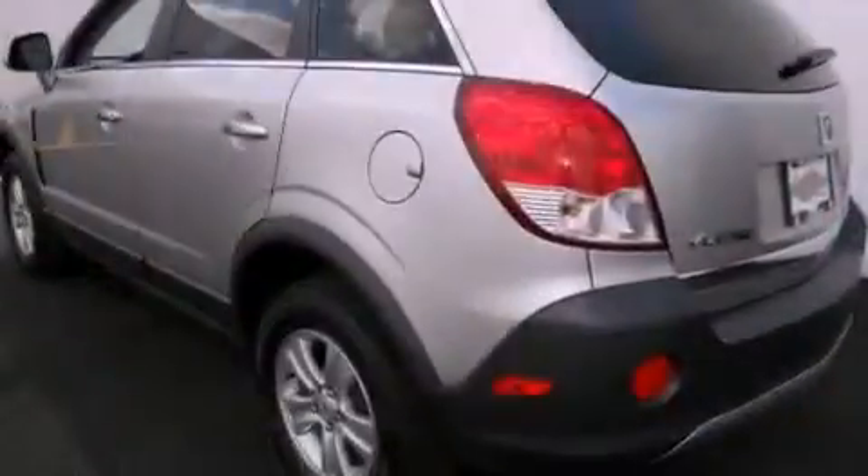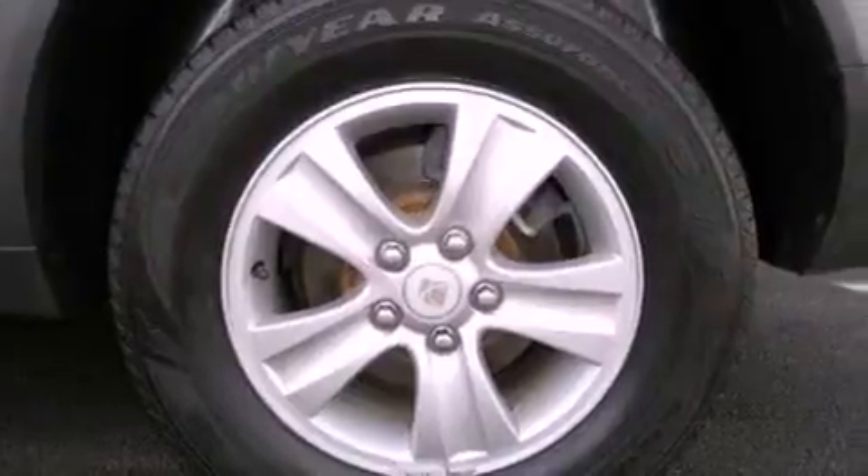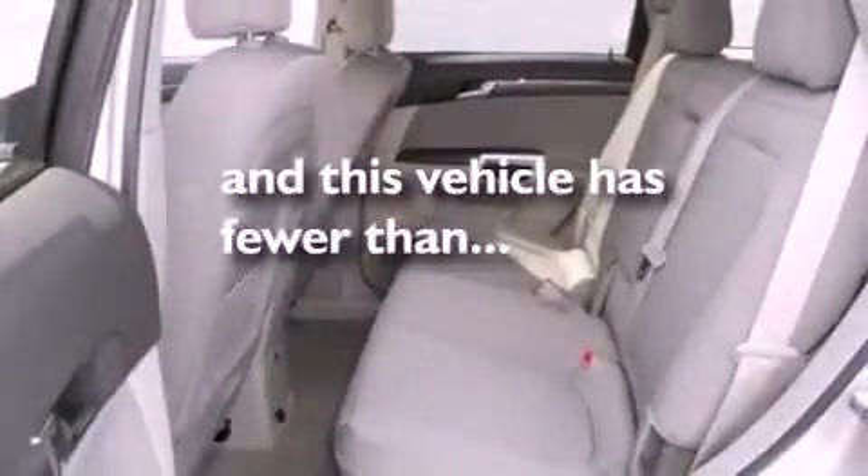The following features are also included: air conditioning, cruise control, full power accessories, a passenger side vanity mirror, privacy glass, an anti-lock braking system, rear curtain airbags, a keyless entry system, and this vehicle has less than 63,000 miles.